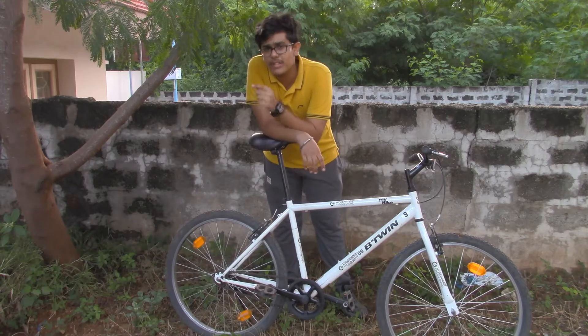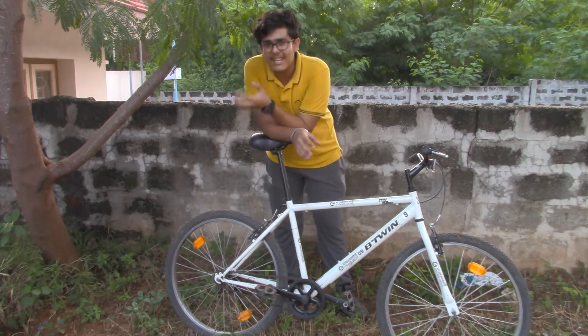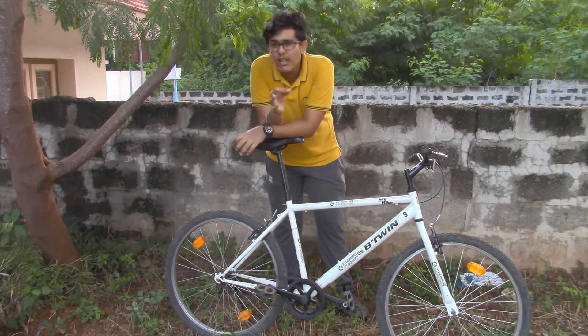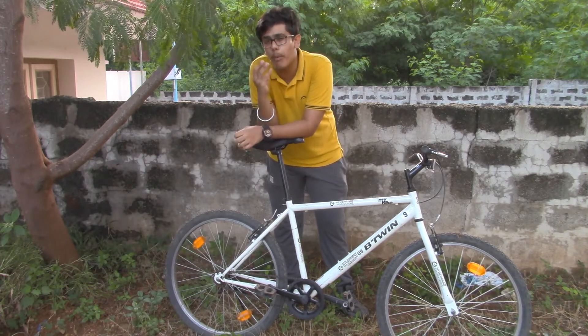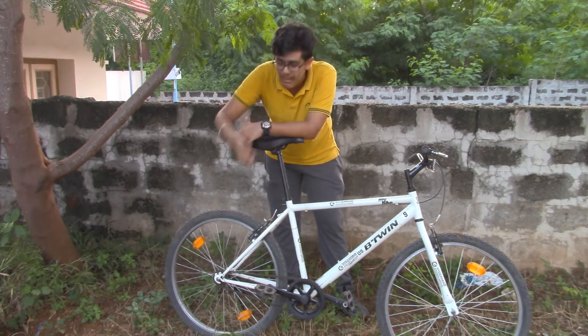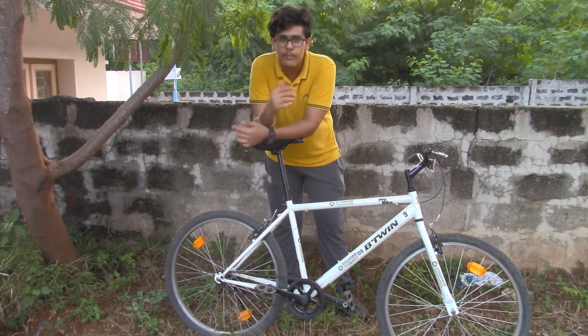The first criterion is quality. In this price range of around 6000 to 7000 rupees, Decathlon gives the best quality components in the market as compared to same range bikes like Max City and local made bikes.